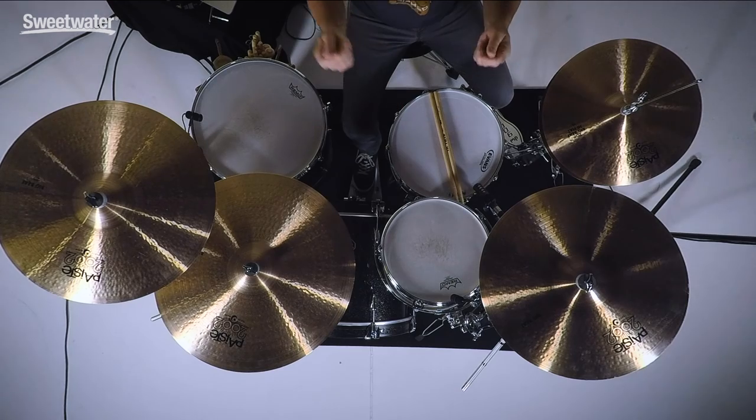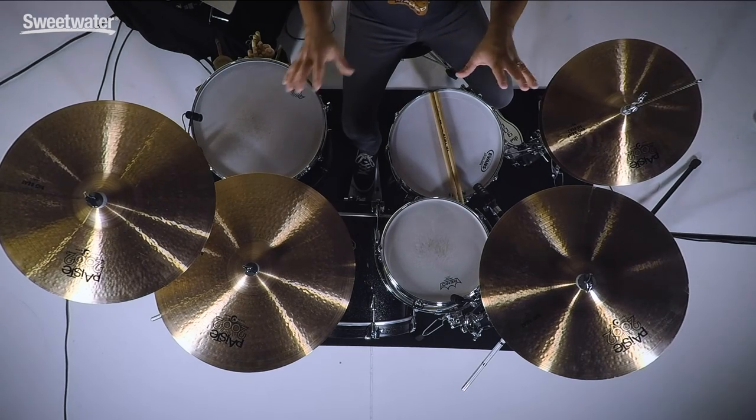Instead of me talking a bunch here, let's get into the sound of these cymbals right now. I'm going to play them in a few different ways — with sticks, with mallets, with brushes — so you can really hear what these cymbals can do. They'll work in any style of music and they're perfect for any level of drummer. All of the Big Beat cymbals are big cymbals; all of the crashes are crash-rides, going from 18 up to 24, so you can use them both for riding and crashing.